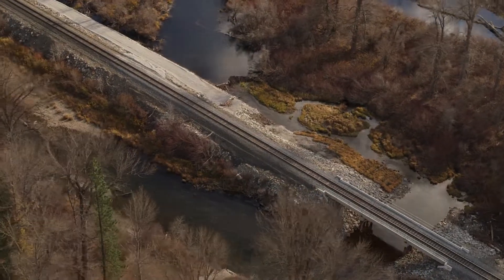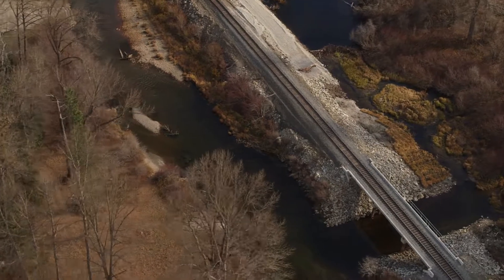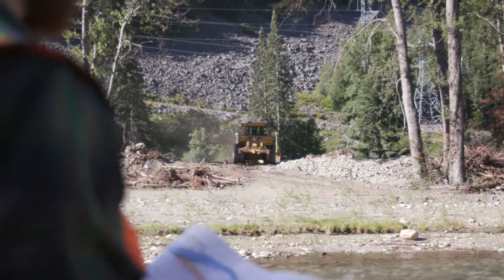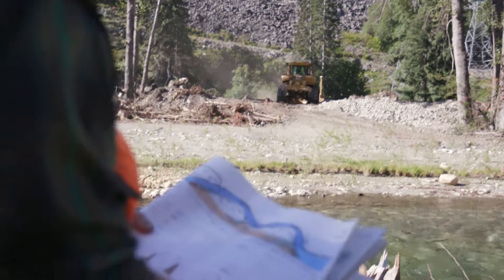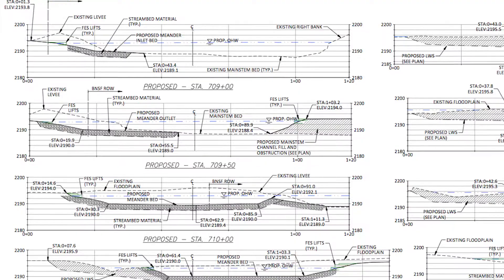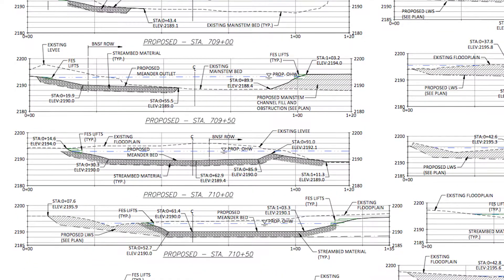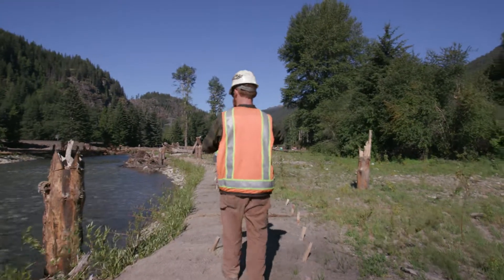Usually we're just punching holes through infrastructure. This is the first one where we're really fully connecting the floodplain area. Everyone working on the early design realized that the bed was so low that you weren't going to get any true floodplain connection unless you were able to relocate the channel bed.